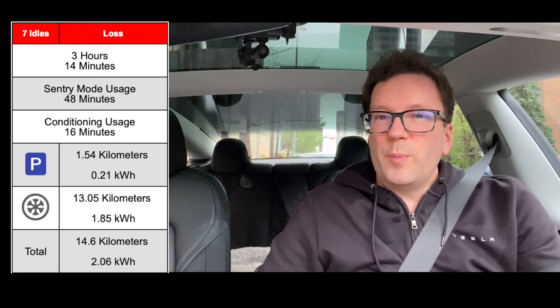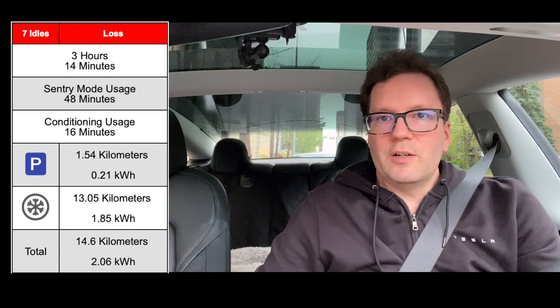The other thing is when you're out and about a lot, you also end up using a certain percentage of your battery just for idling and heating the car or keeping it cool. The car sat around for a few hours and used up about 4% of the battery, or about 2 kilowatt hours of energy.